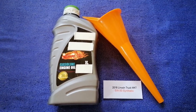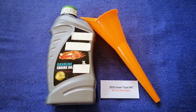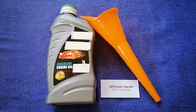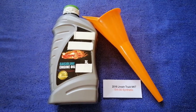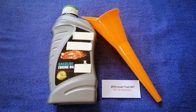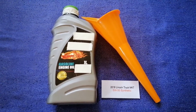So once again, the oil type for the 2016 Lincoln MKT is 5W-30 synthetic. If your Lincoln MKT uses a different type of oil, or if you know a cheaper place to buy oil for your Lincoln MKT, make sure to leave a comment and let the rest of us know.